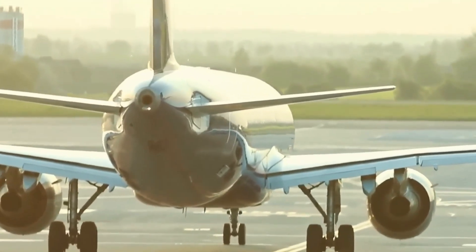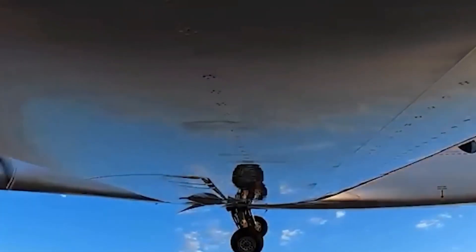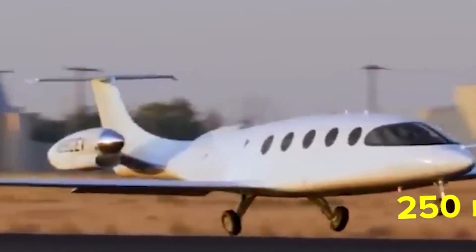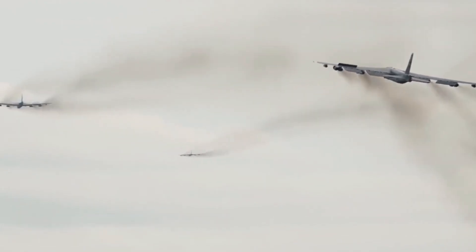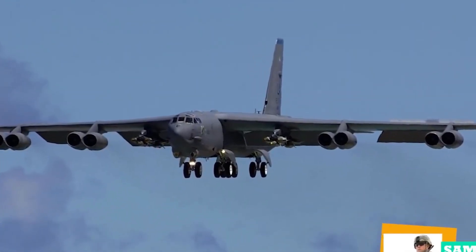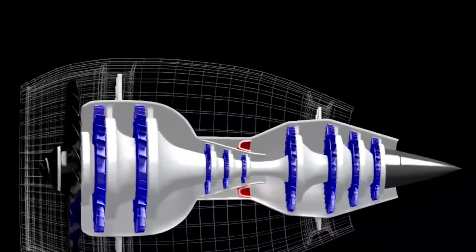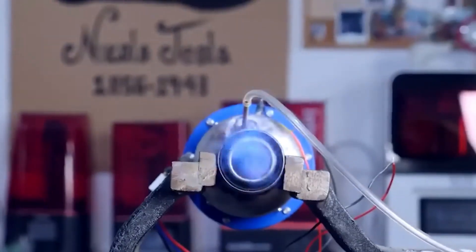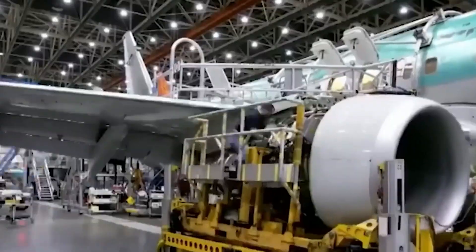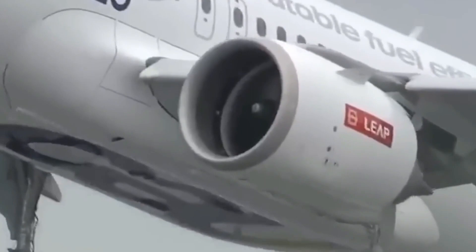The first two fully improved B-52s are expected to be delivered by the end of 2025. At that time, they'll be tested on the ground and in the air. It's expected that the first operating B-52s with the new engines will be delivered by the end of 2028. By 2035, the whole fleet will have been upgraded. Rolls-Royce North America says that the F-130 and its commercial family of engines have logged more than 27 million engine flying hours. The F-130 is a great choice for the B-52 because it's been shown to be reliable, has great cost over its whole life cycle, and has a low risk of integration.